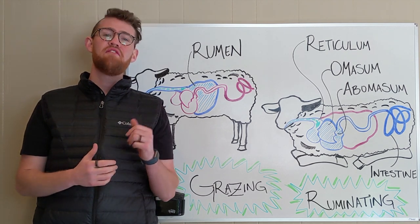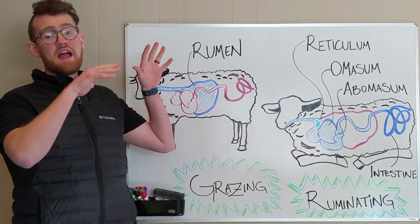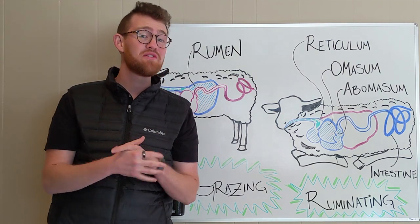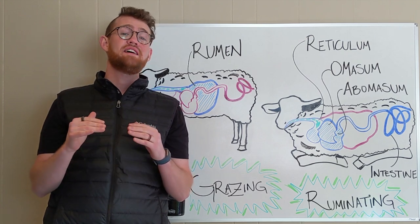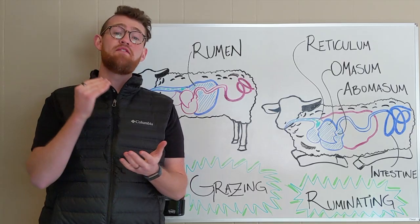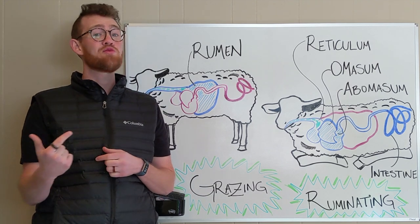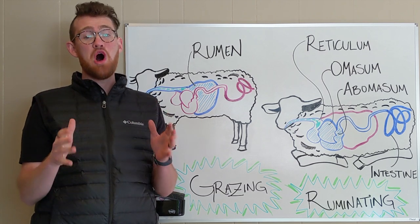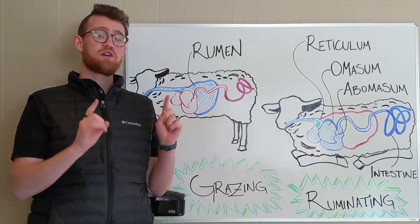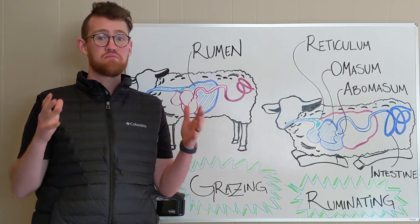Hey guys, welcome back to another Whiteboard Farm Science with the High Mountain Homestead. I am thrilled to be talking to you about the ruminant digestive system and why that's so important, because — spoiler alert — ruminants are actually superheroes. We are a homesteading operation all about better soil, better plants, better animals, and the ruminant system accomplishes all three of those, maybe more than any other video we've shot.